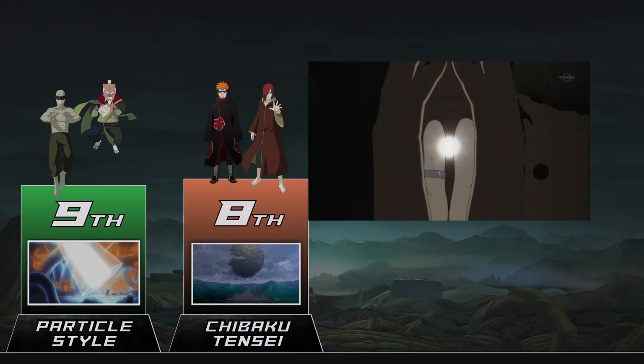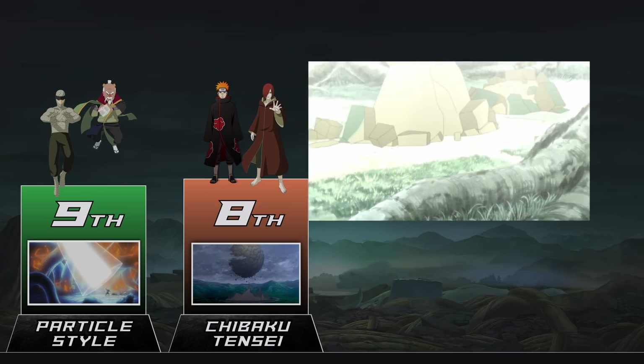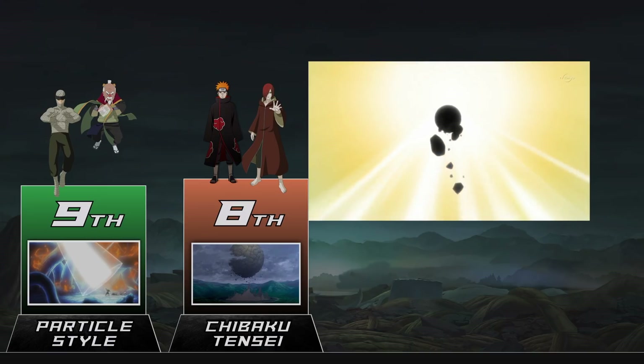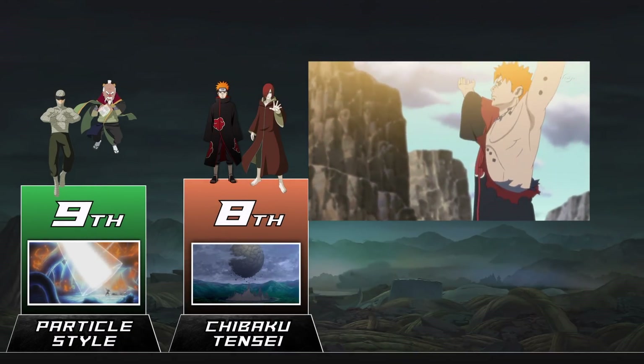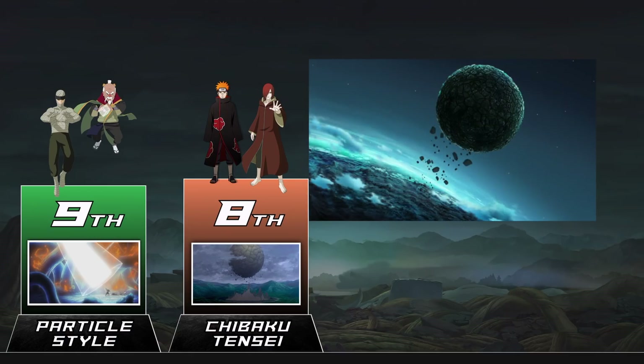Easily the strongest ability granted by the Rinnegan, and it's exactly as insane as you'd expect. Using this, a Rinnegan user can make a tiny gravity orb. Tossing this into the air pulls everything but the user from the surrounding area into the orb, making a giant floating ball of mass — more than enough to crush just about anyone. The technique also seems to only be as strong as the amount of chakra you can put into it. This reaches almost comical proportions once you realize the Sage of Six Paths is said to have used this jutsu to create the moon.